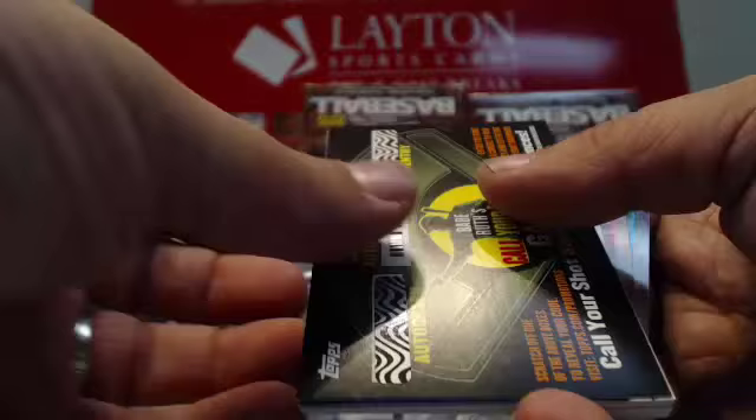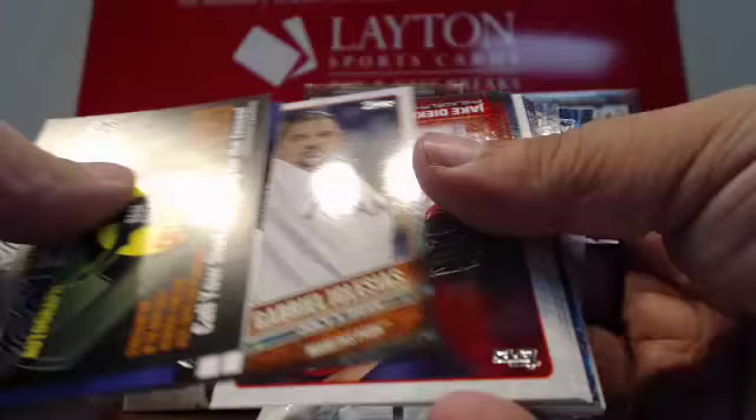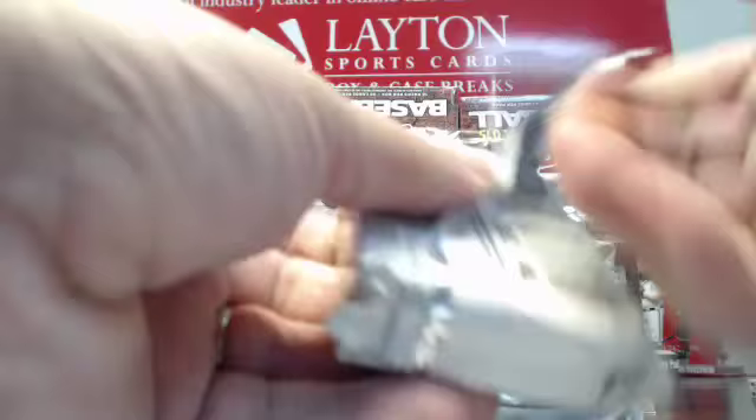First Pitch — Gabriel Iglesias for the Marlins. And then back to base cards, it looks like.